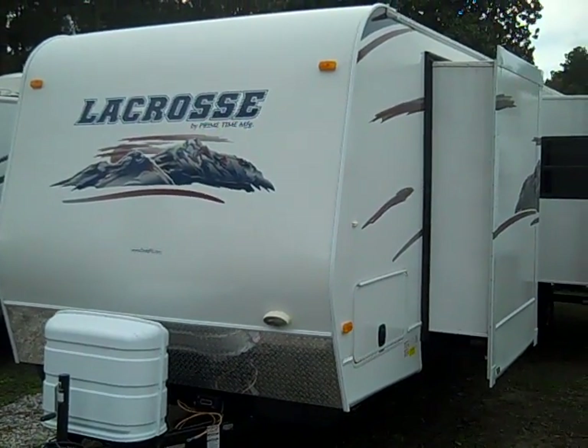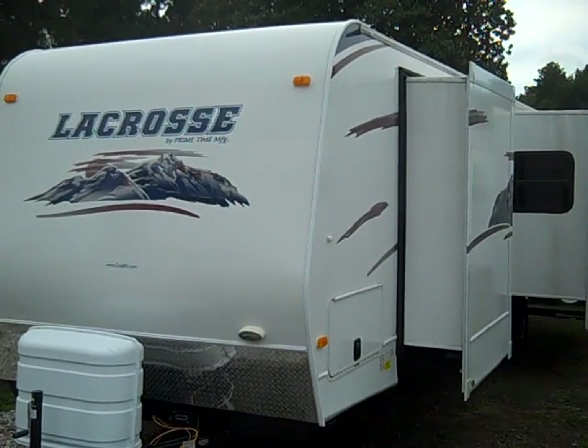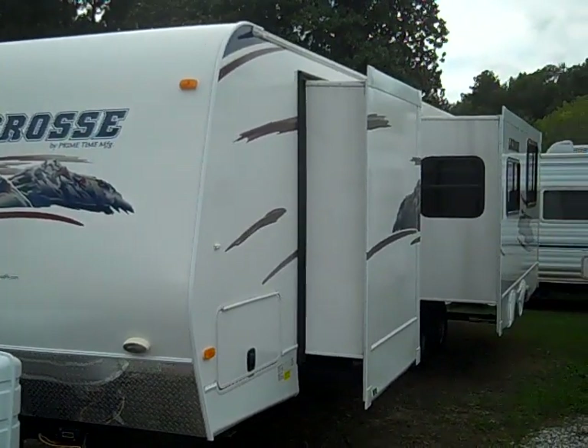Hello, this is Scott Hudgens with Dodd RV of the Peninsula, Yorktown, Virginia, located on Route 17 between Fort Eustis and Denby Boulevard.